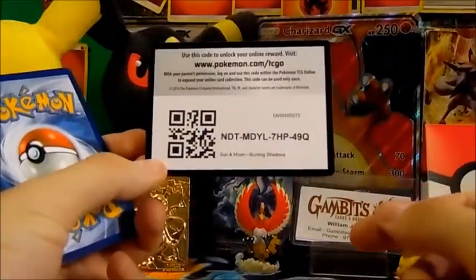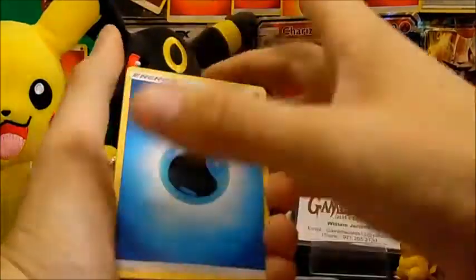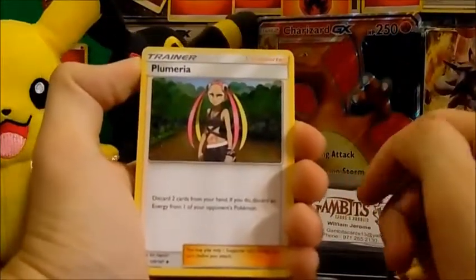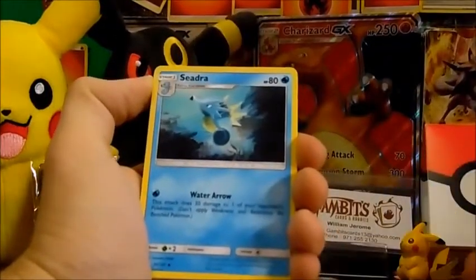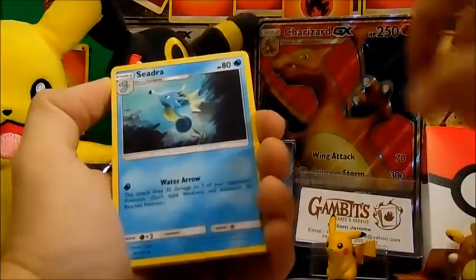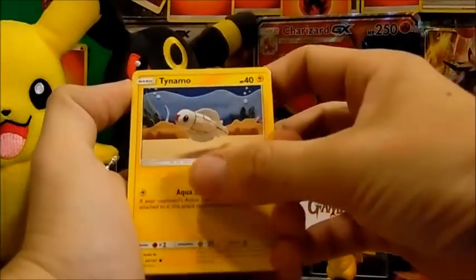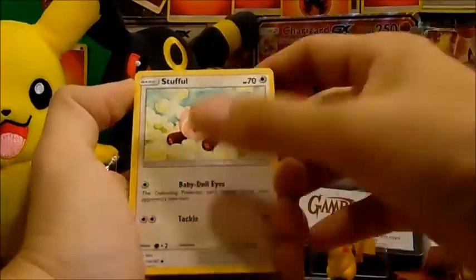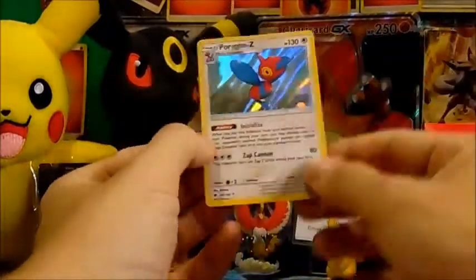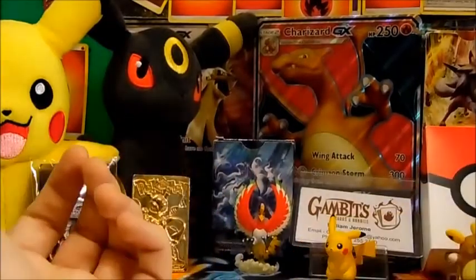Are we going to get the rainbow rare Charizard out of this pack? We got a water energy, Cynthia, Rotom Dex, Oddish, Mudbray, Stufful, Noibat, Bodybuilding Dumbbells, and a Porygon-Z holographic card. We'll go ahead and get into our next pack — a Necrozma pack.